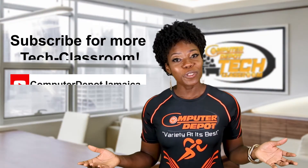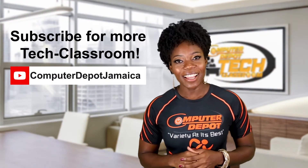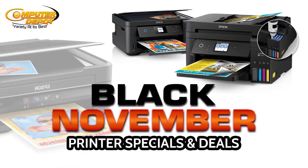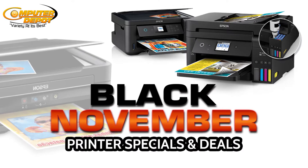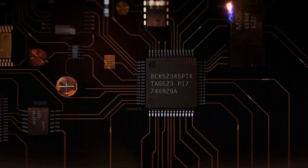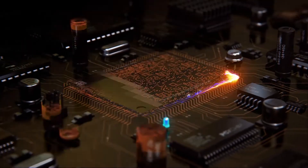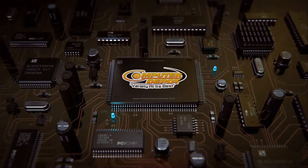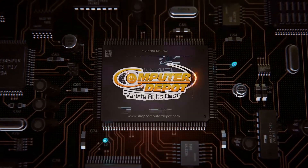Welcome to Computer Depot's tech classroom series. The printer is the topic of the day. Here at Computer Depot, we are known for regular printer specials and deals. Stay tuned to the end of this episode to see last week's winners.